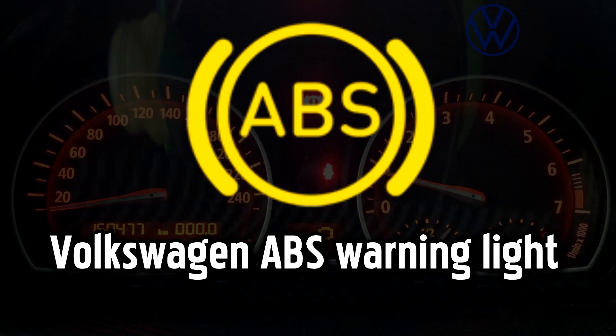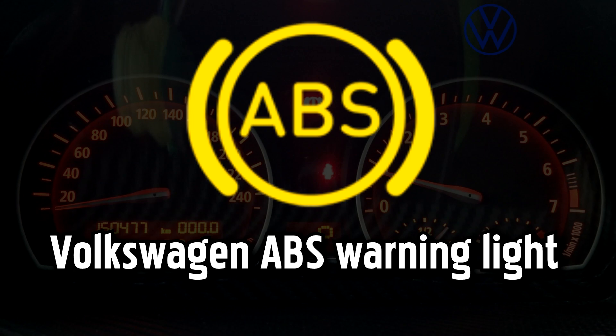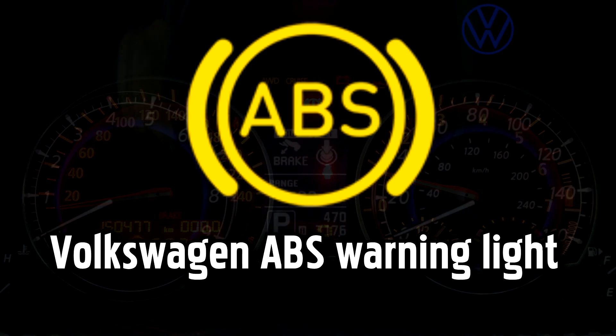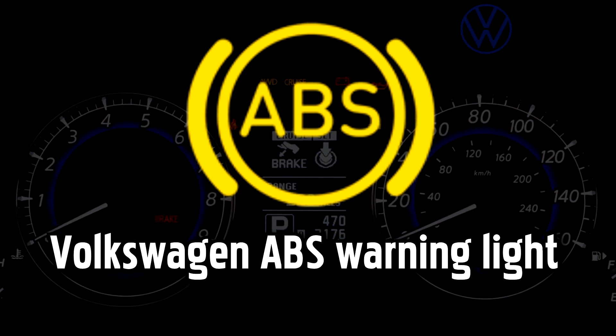Anti-lock braking system warning light. ABS is an important safety feature that really comes into play when you need to make an abrupt stop, or when driving in difficult conditions like ice and flooding. If the ABS light comes on by itself, you should still have normal unassisted braking so it's safe to continue your journey. But keep your distance, take extra care, and get it checked as soon as possible.